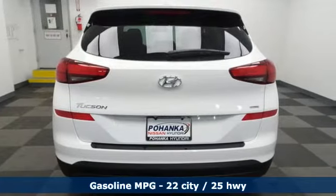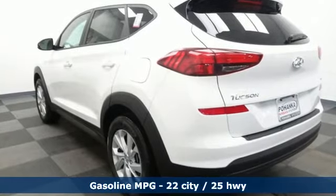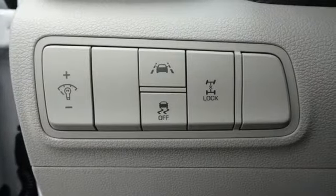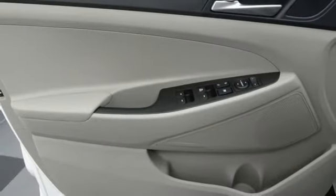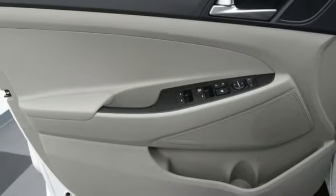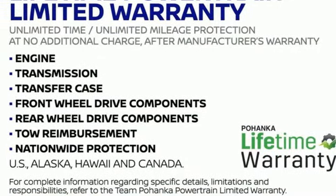Streaming audio, wireless phone connectivity, manual tilting steering column, three 12-volt power outlets, manual telescoping steering column, inline four-cylinder engine, aluminum wheels, electronic shift on the fly, and automatic transmission. Experience it for yourself today.